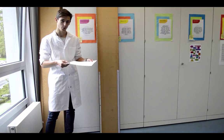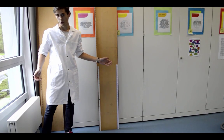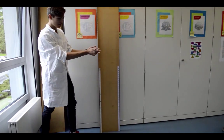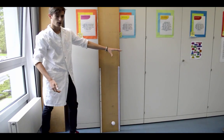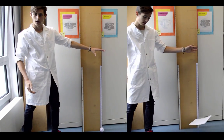One example would be this piece of paper — it falls very slowly. However, by covering it up and dropping it, the same piece of paper will fall a lot faster.